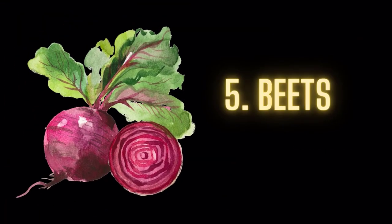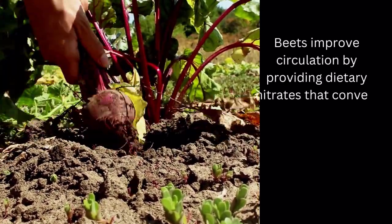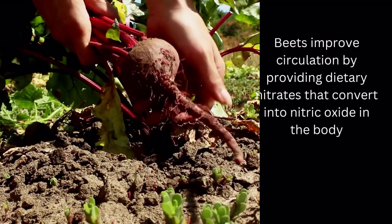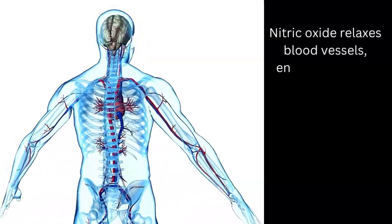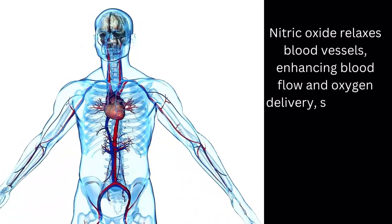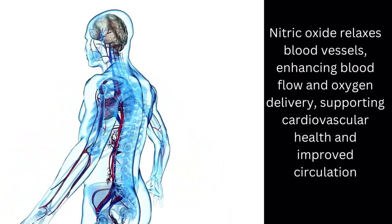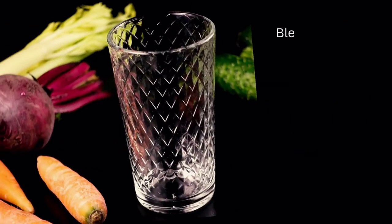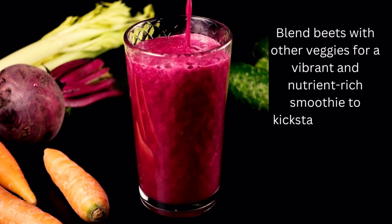Food number 5: Beets. Beets improve circulation by providing dietary nitrates that convert into nitric oxide in the body. Nitric oxide relaxes blood vessels, enhancing blood flow and oxygen delivery, supporting cardiovascular health and improved circulation. Blend beets with other veggies for a vibrant and nutrient-rich smoothie to kickstart your day.